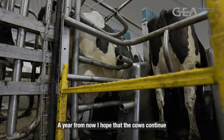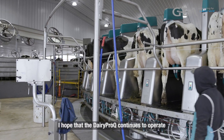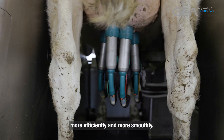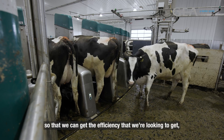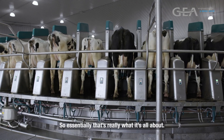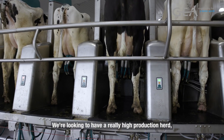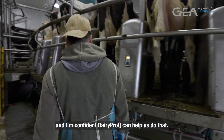A year from now, I hope that the cows continue to get more productive and that the Dairy Pro-Q continues to operate more efficiently and more smoothly. I hope the turns per hour continue to go up so we can get the efficiency and productivity we're looking for. We're looking to have a really high production herd, and I'm confident that Dairy Pro-Q can help us do that.